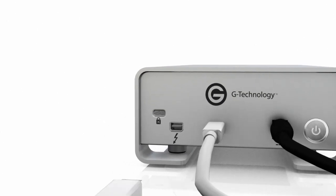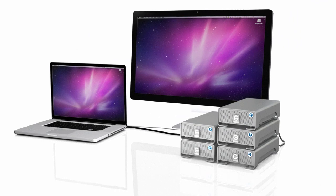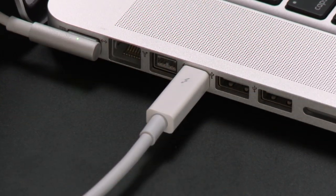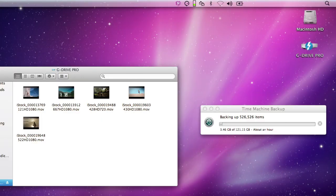Dual Thunderbolt ports make it easy to daisy chain up to six Thunderbolt compatible peripheral devices. Just like our other G Drive products, G Drive Pro with Thunderbolt has an easy plug-and-play setup and is Time Machine compatible for easy backups.